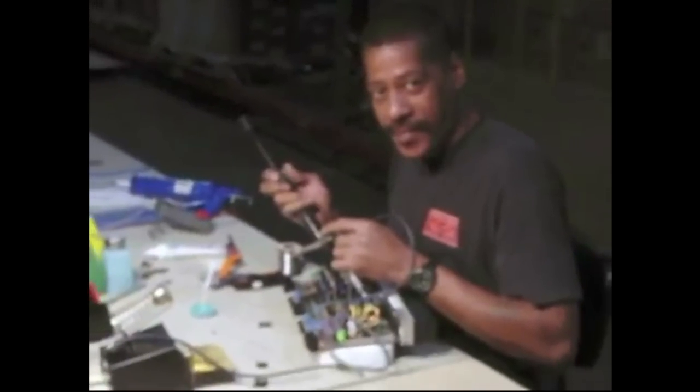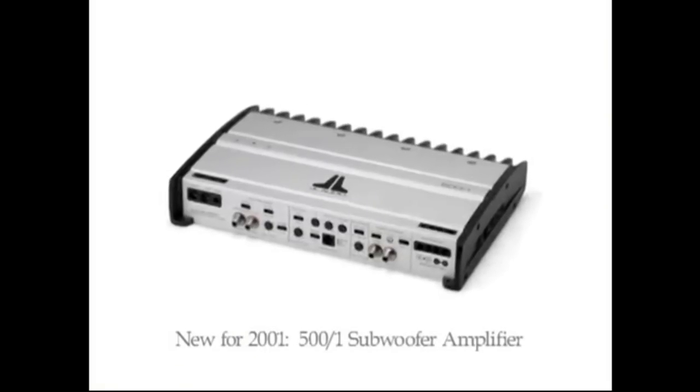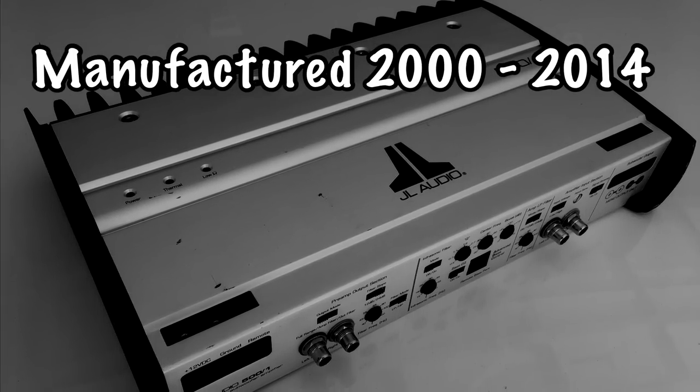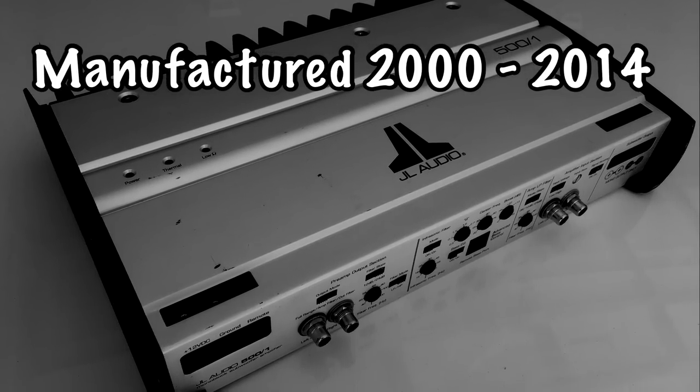So then JL decided, hey, let's get into the amplifier business ourselves around 2000. Here we show some assembly picks, and one of the first amplifiers was the 500/1. This became the best-selling car audio amplifier ever in the U.S. market. It was manufactured between 2000 and 2014, so it had quite a run.